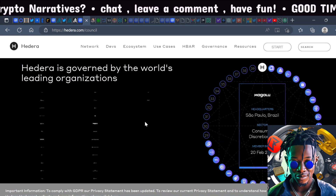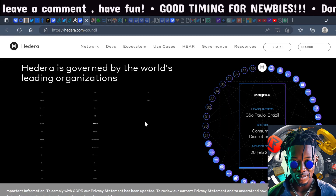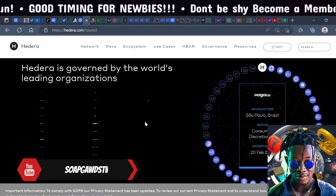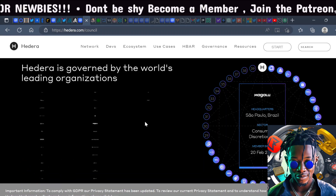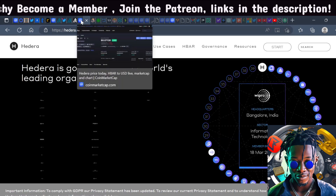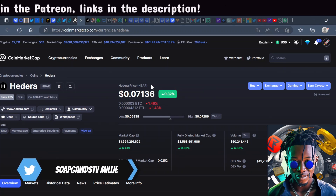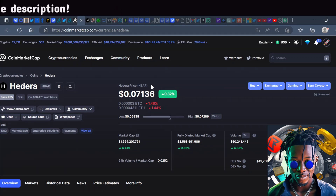Hedera has heavy institutional interest. At Davos they blew away a lot of wealthy elites. They are tied to the World Economic Forum. They are also considered an ISO 20022 token, and as we know the financial system is moving to the ISO 20022 messaging system in the coming months, so a lot is going on with Hedera.